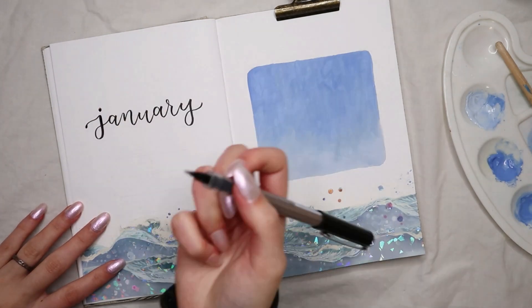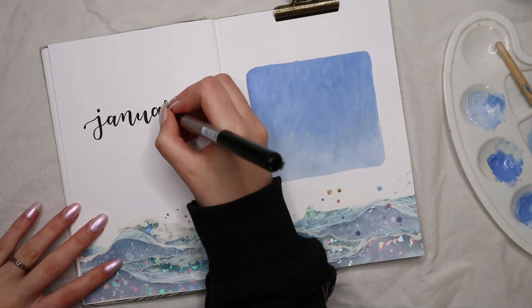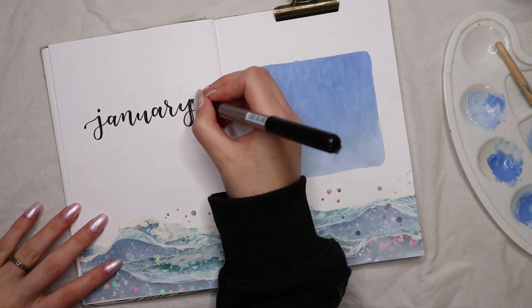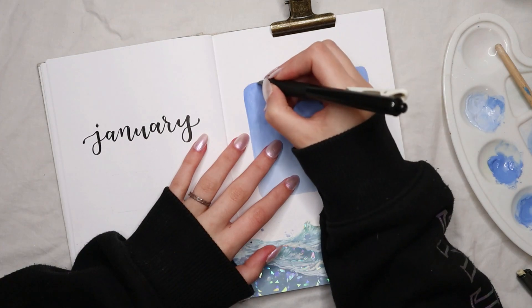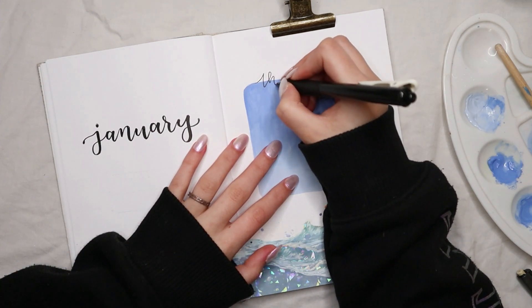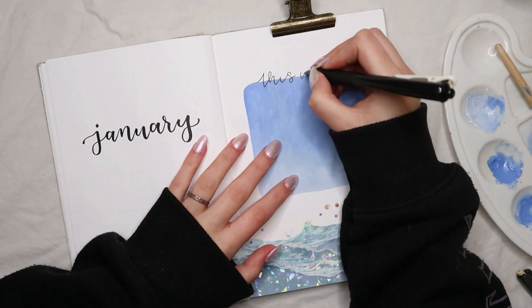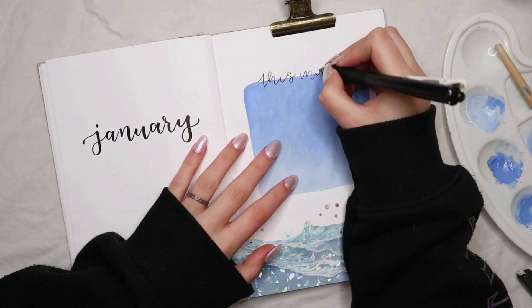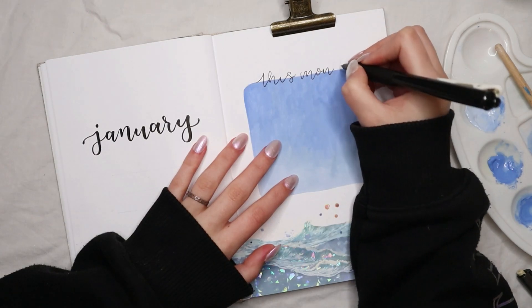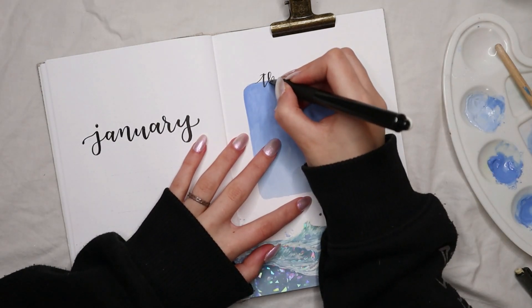I haven't used gouache in a while — I just used watercolors the other day — but I really want to start painting more in 2024 so this was a challenge for me. We also painted Christmas balls together recently, so this is just me forcing myself to paint more and implement more paintings into my bullet journal. I hope you're enjoying this little process because this is just the beginning of painting in my bullet journal for real.